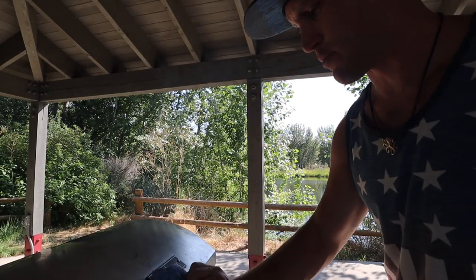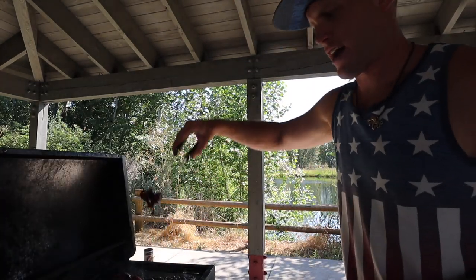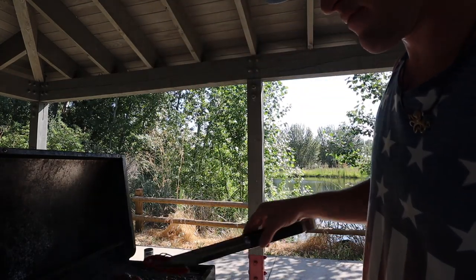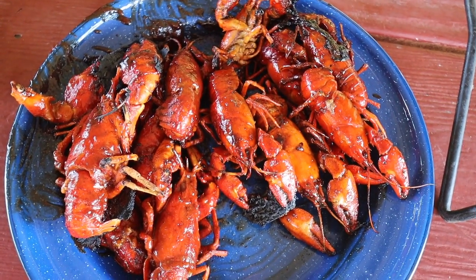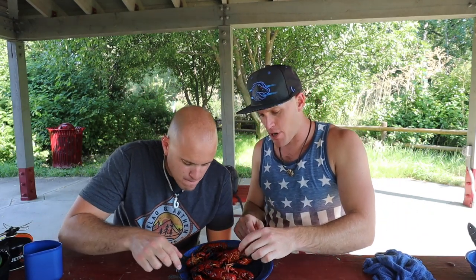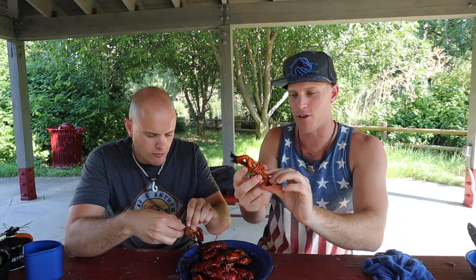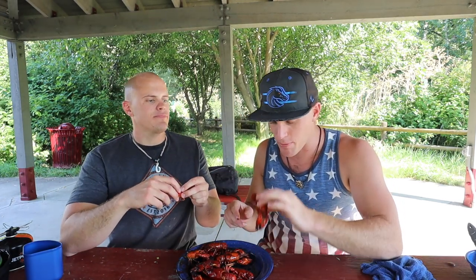Alright, I think this first batch is done. Look at that grilled crawfish — there is the finished product. Crawdads barbecued, let's give it a try! That looks lip-smacking. Crawdads, crayfish, mud bugs — they're really sticky. The barbecue sauce is sticky on the outside of the shell, so they look really well cooked. This side is the Jamaican, that side is the Stubb's Sweet Honey and Spice. Cheers!